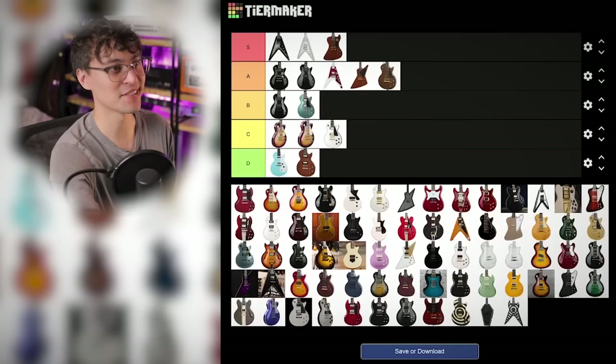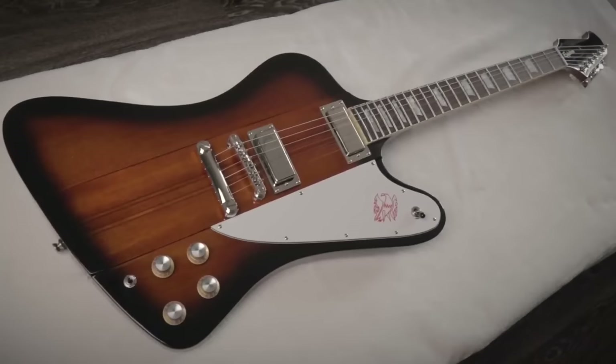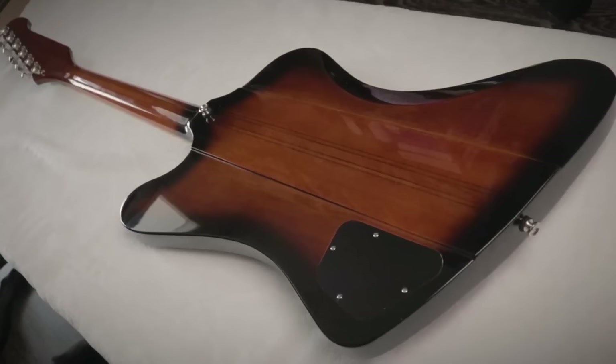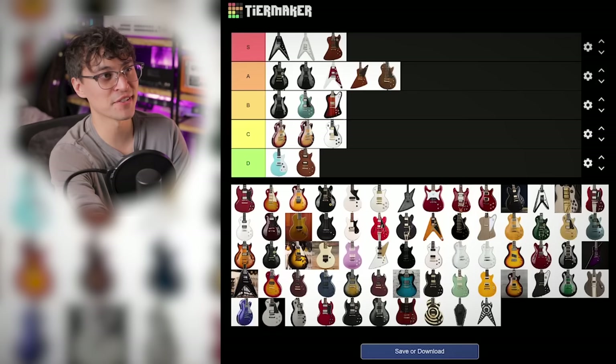Inspired by Gibson Firebird — B tier. Genuinely, I wasn't expecting them to do a proper neck-through Firebird. In fact, when it was first announced, the website had them listed as set-neck before it was corrected. It's just impressive that Epiphone does a neck-through at that affordable price.